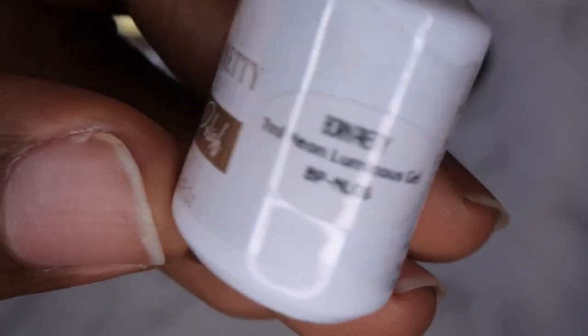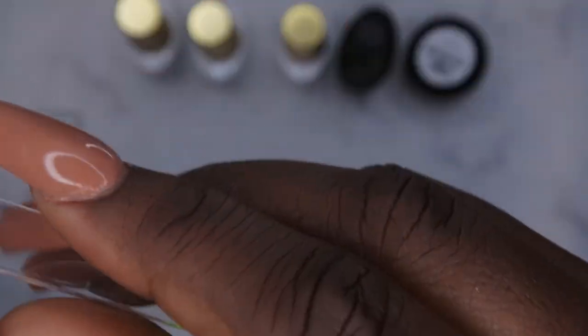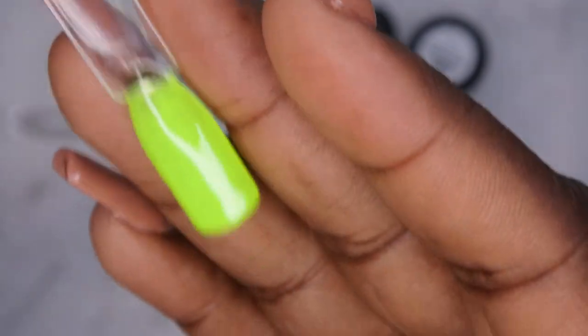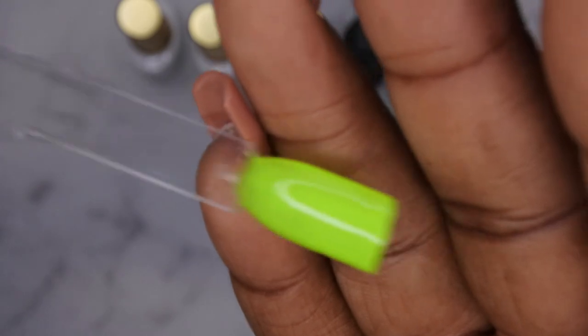The neon luminous gel — I was really shocked because, you guys, it glows in the dark! I actually wasn't ready for that. So this is the luminous gel polish — that neon bright green — and it glows in the dark, as you just saw. That's a really pretty color.